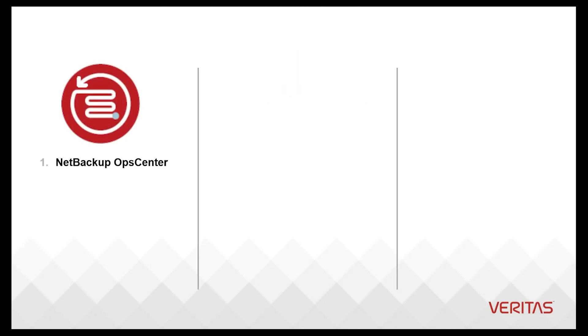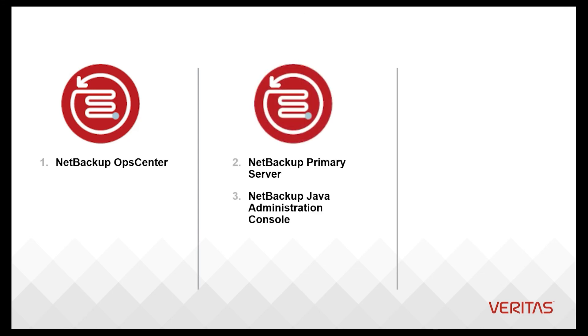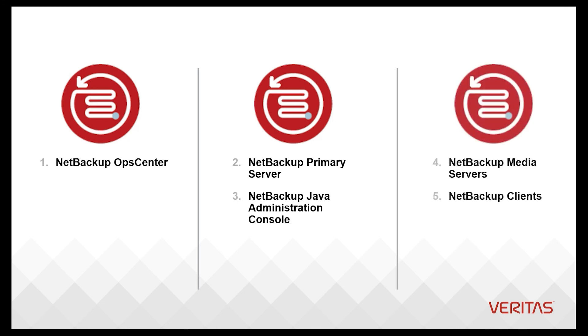Upgrading from the top down means starting with OpsCenter, proceeding to any primary NetBackup servers, then user interfaces, then media servers, and finally NetBackup client packages.